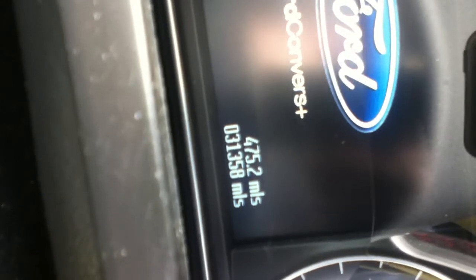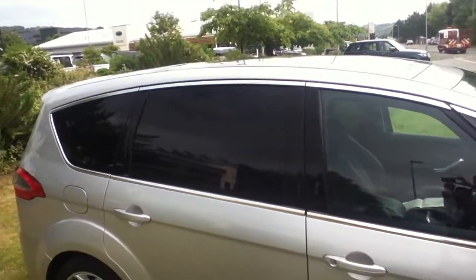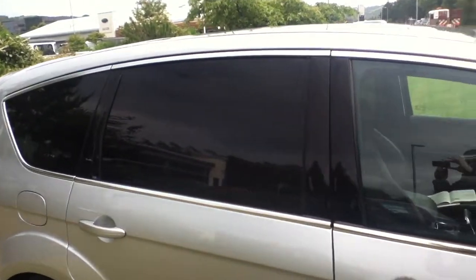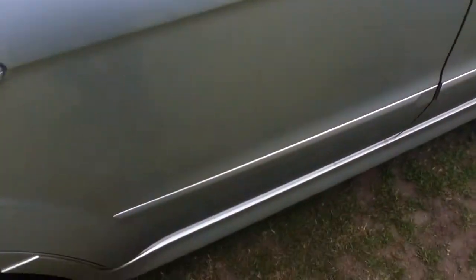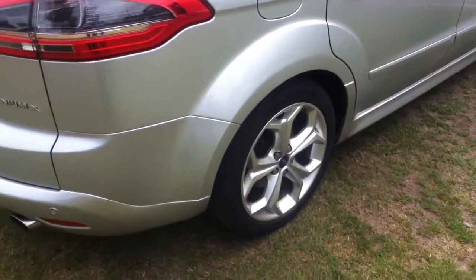On the odometer, the vehicle has currently done 31,358 miles. As you can probably see from the side shot, you have the privacy glass in the back. There's also a small scratch on the rear driver's side door.